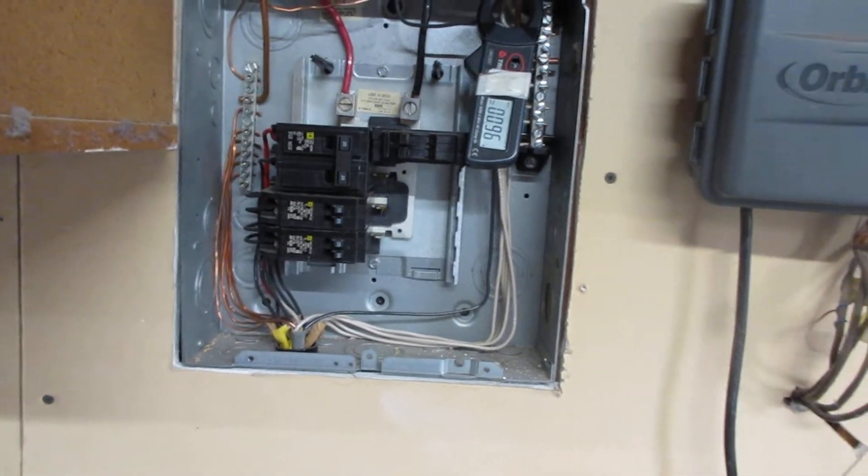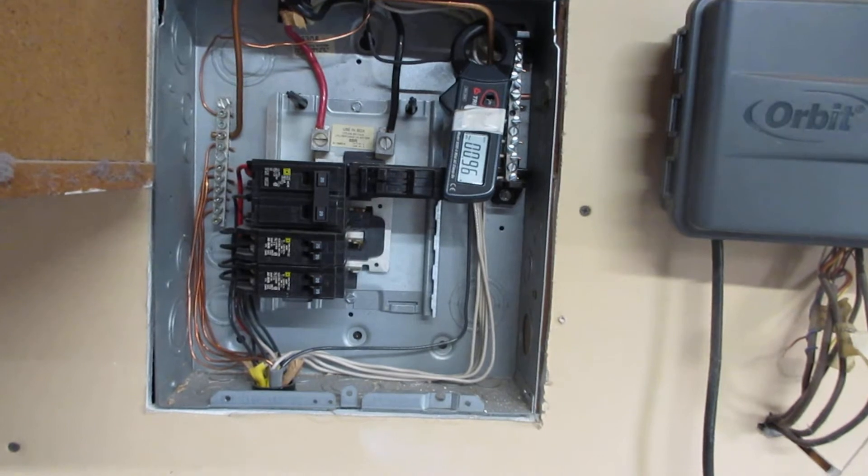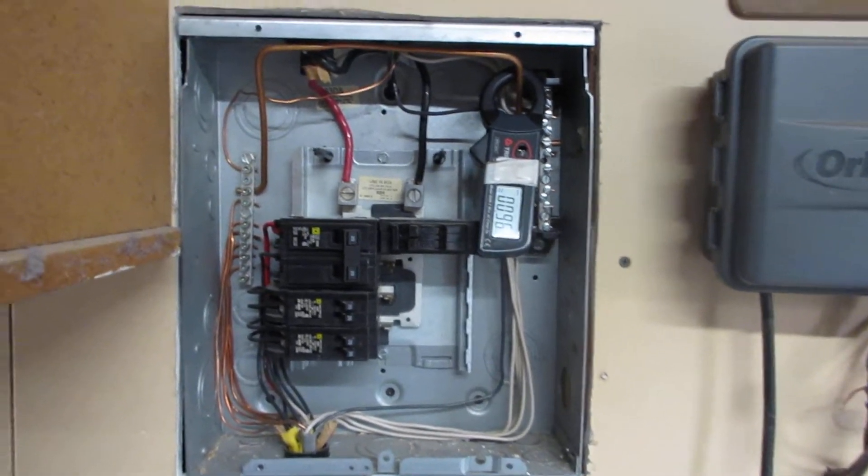But when the air conditioner upstairs turns on, there is a huge magnetic field — double the extreme concern level.